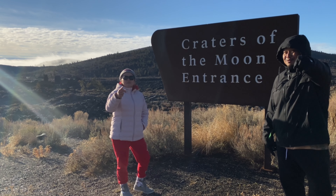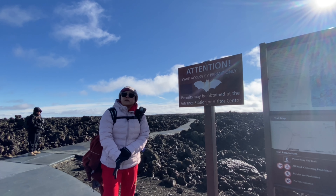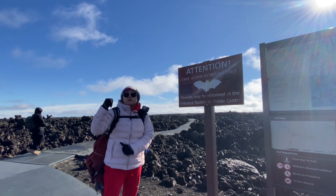Welcome to the Craters of the Moon. We are at the Craters of the Moon right now. We're going to see the cave.